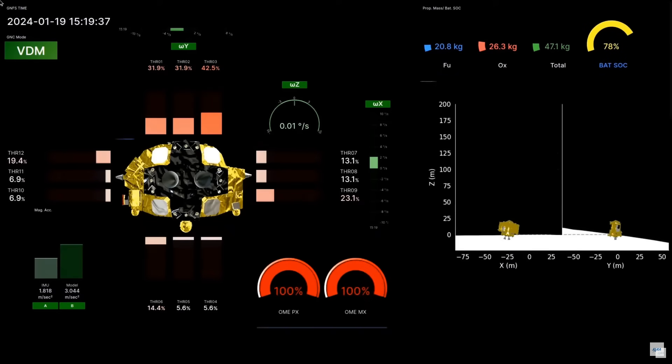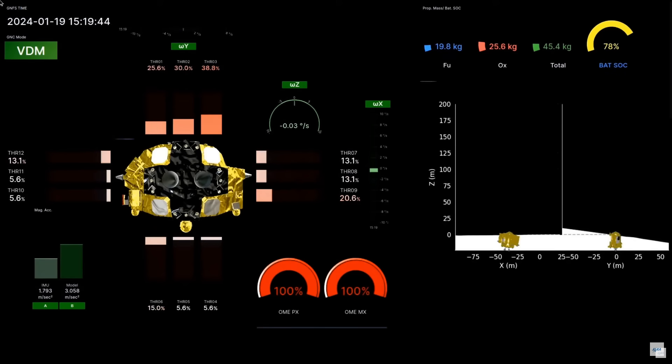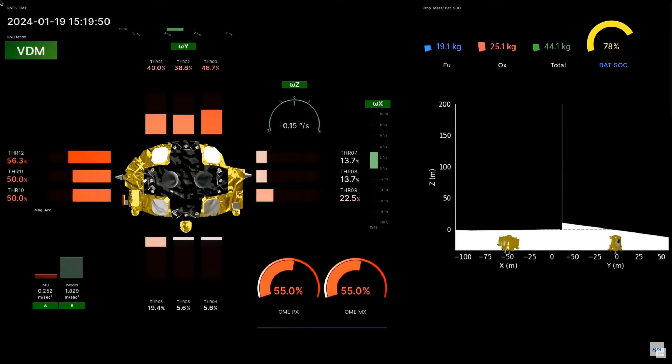Hello, it's Scott Manley here. In the last 24 hours, we have seen the culmination of two ambitious small lunar missions. This is telemetry from JAXA's SLIM, the Smart Lander for Investigating the Moon, and it soft landed successfully on the moon.